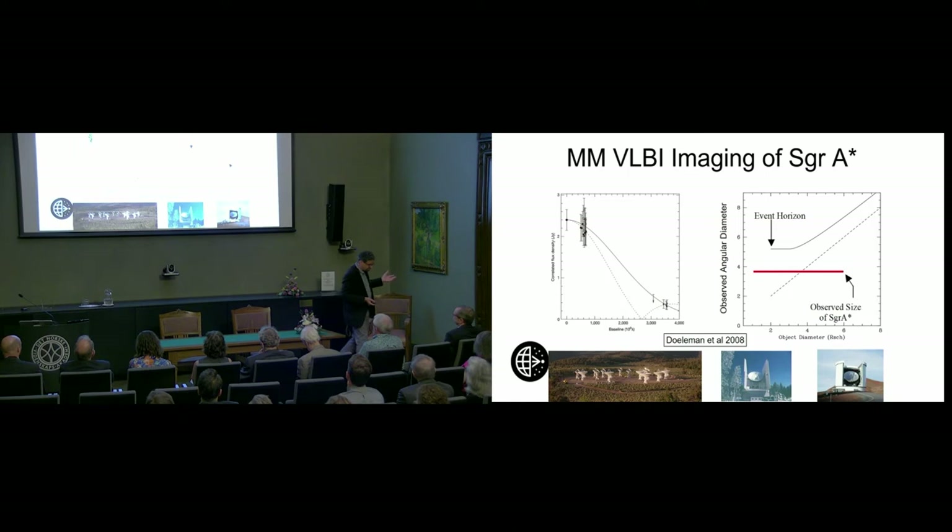How do we actually make this image? The best imaging data on Sagittarius A star about 15 years ago came from a three-baseline interferometric experiment. With these few Fourier measurements, you can't make an image — all you can do is fit a model. The only model you can fit is the simplest thing: a Gaussian. The Fourier transform of a Gaussian is a Gaussian — you draw some lines through there and say, that's about the size of this object, a few Schwarzschild radii in diameter. Compelling evidence, but that's quite far from an image.